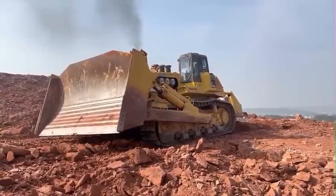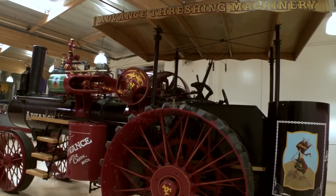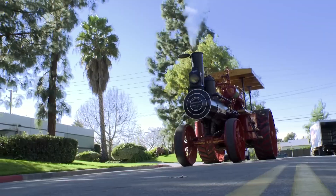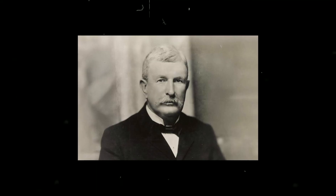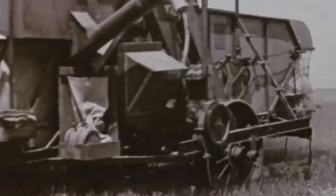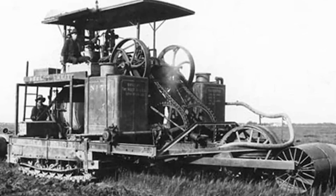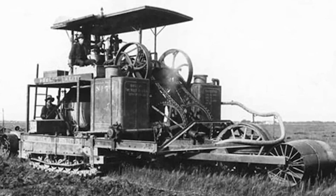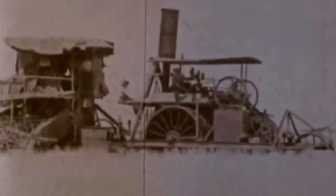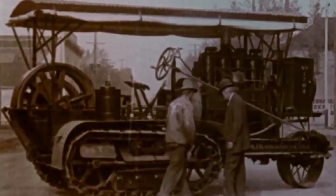The modern bulldozer needed a breakthrough in traction. The big-wheeled steam tractors of the early 1900s were powerful, but they'd often just sink into soft, muddy farmland. The solution came in 1904 from an inventor named Benjamin Holt. He created a system of self-laying continuous tracks — basically an endless chain tread that spread the machine's weight out, letting it float over soft ground. A photographer supposedly saw it moving and said it crawled like a caterpillar, and the iconic name was born.